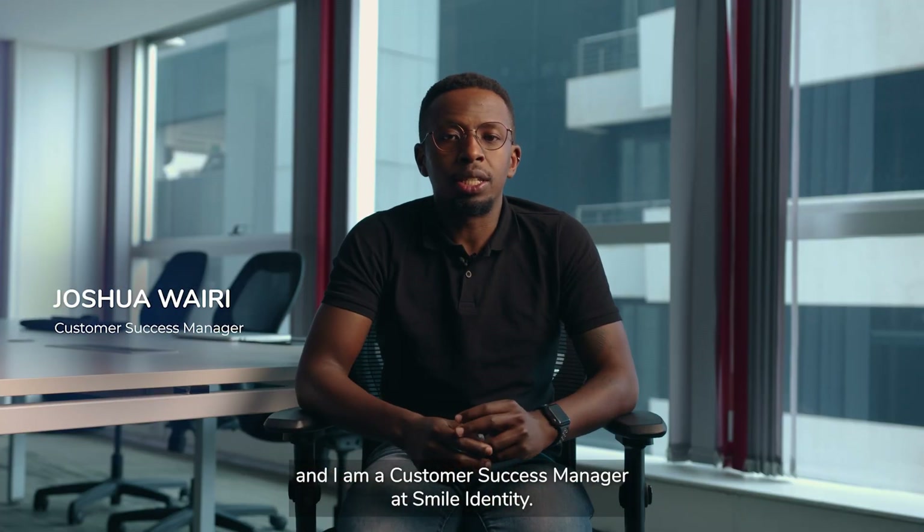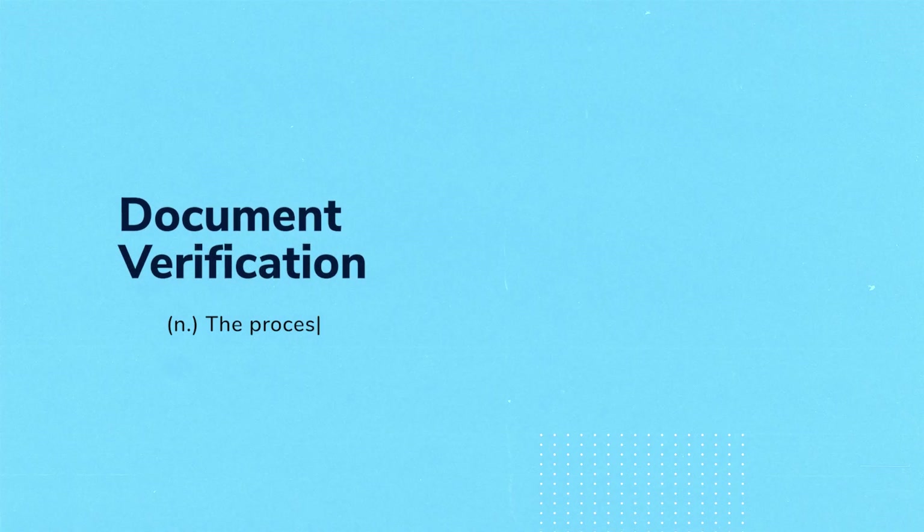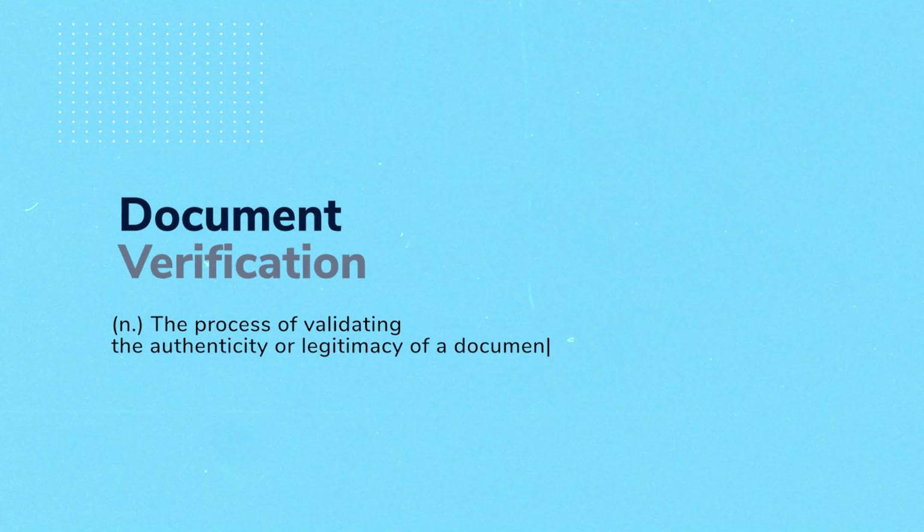My name is Joshua Wairi and I am a customer success manager at Smile Identity. We'll be talking about document verification, which is the process of validating the authenticity or the legitimacy of a document.